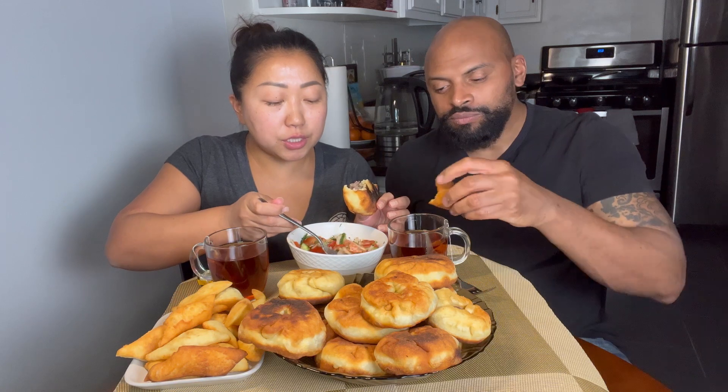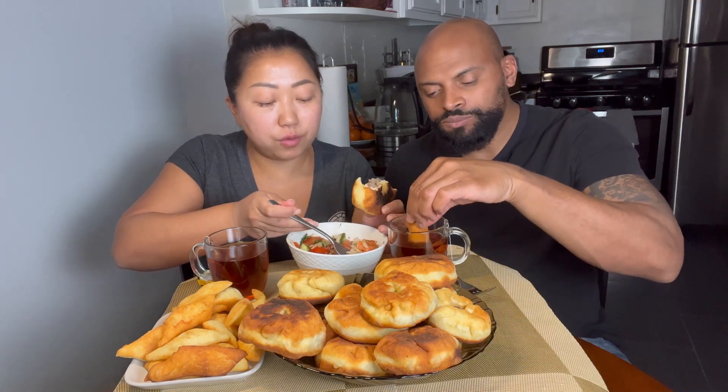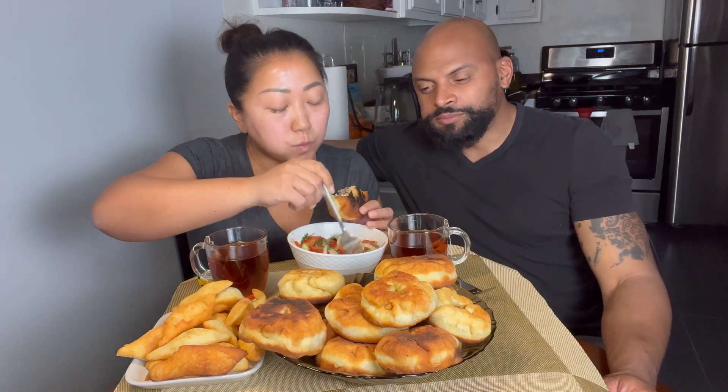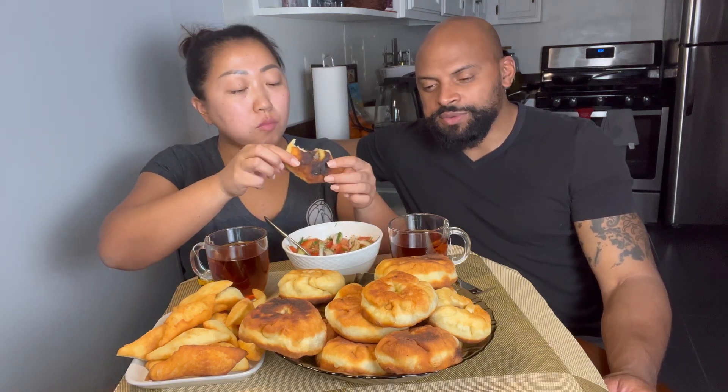Belashi is delicious, guys. If we look for an equivalent in other cultures, Colombian empanadas would be close. Maybe we should do an experiment comparing foods from different cultures.